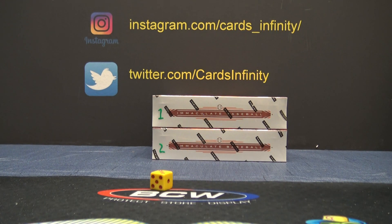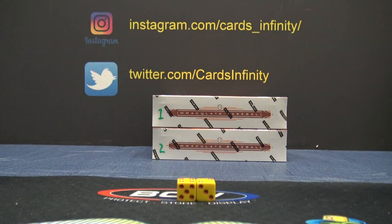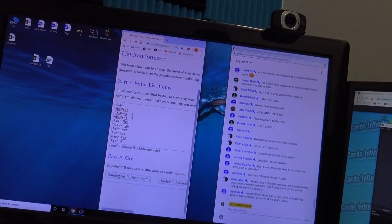Here we go, Immaculate Baseball. I gotta put my backdrop up. The die are falling again. Three and five — eight times. This is round number three on this one today. Round number three. Eight times.